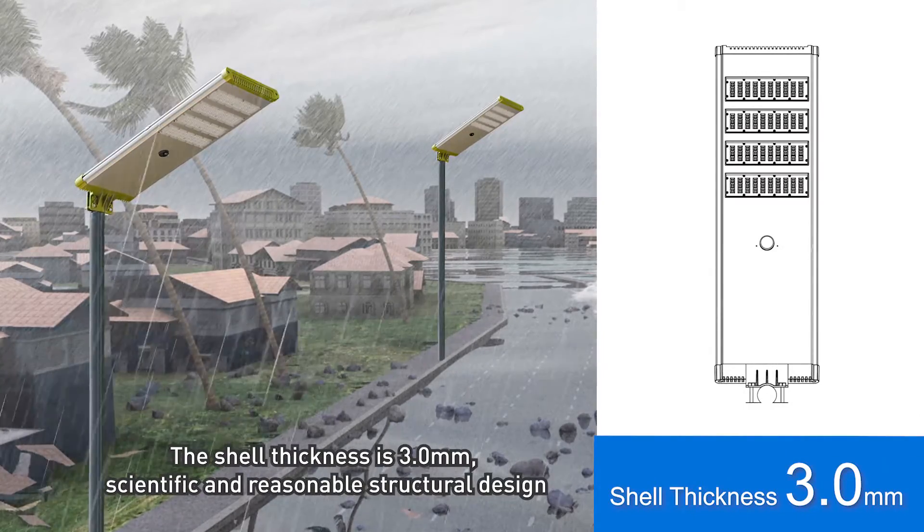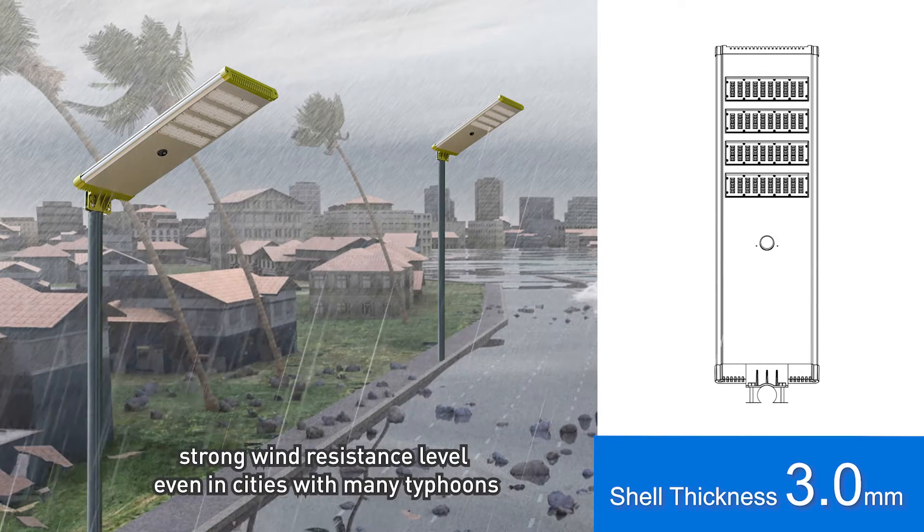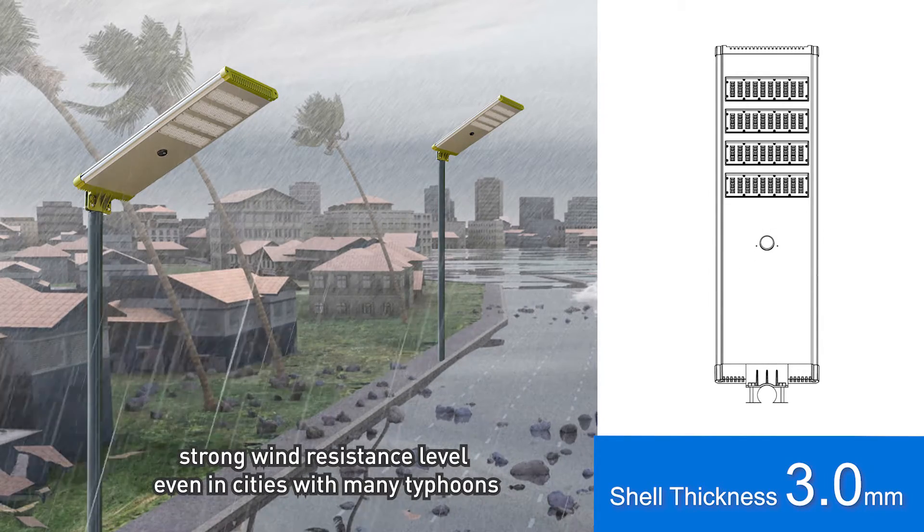The shell thickness is 3.0 mm with a scientific and reasonable structural design, providing strong wind resistance — even in cities frequently affected by typhoons.